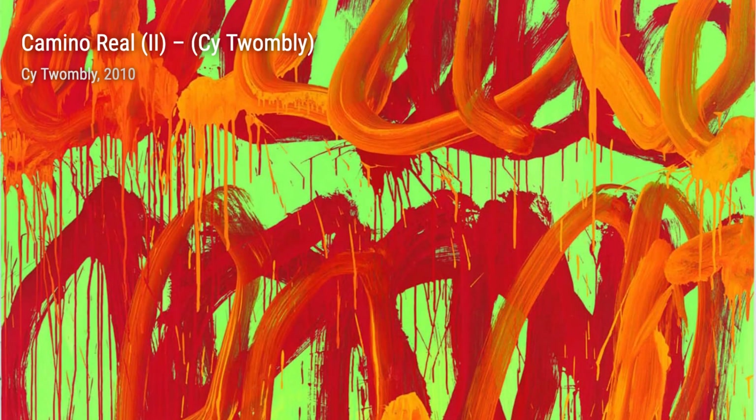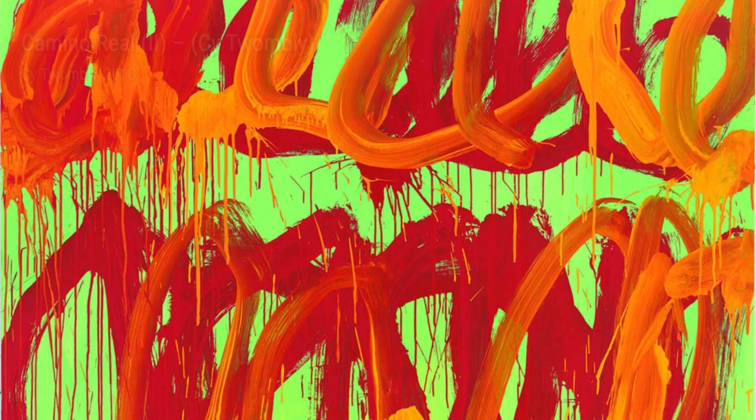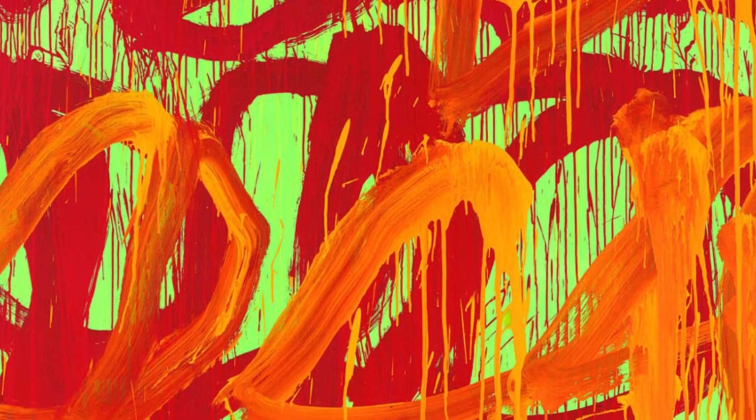Twombly's best-known works are often large-scale and feature freely scribbled, calligraphic, and graffiti-like elements. He often used solid fields of gray, tan, or off-white colors as his canvas. Let's take a closer look at some of his remarkable artworks. First up, we have Leaving Paphos Ringed with Waves V. In this piece, Twombly's expressive brushstrokes create a sense of movement and energy, as if the waves are crashing against the shore.